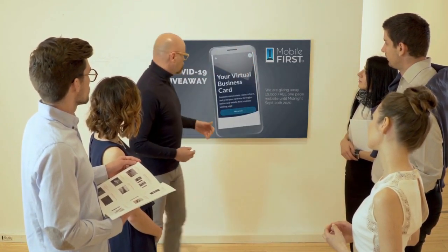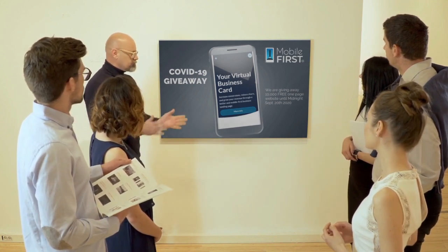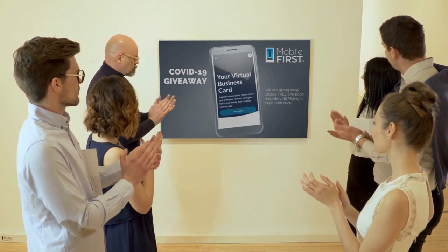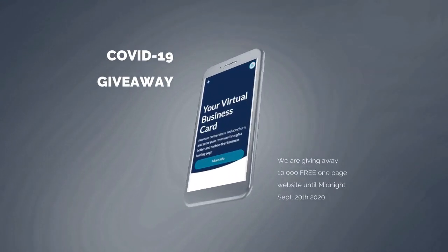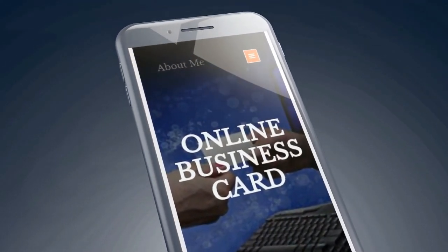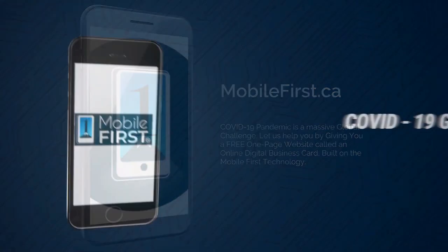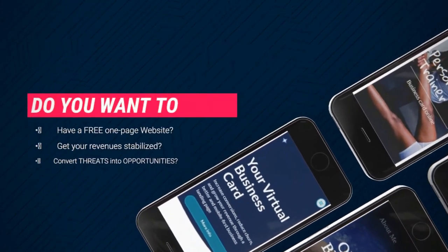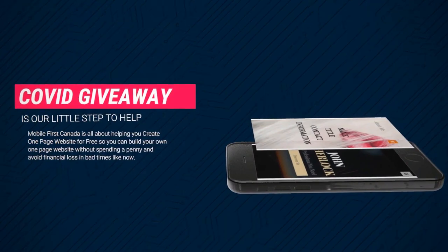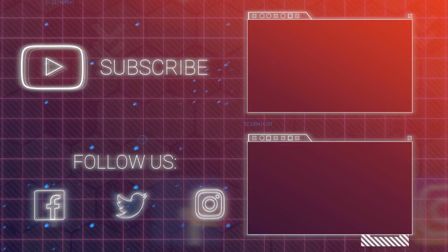Mobile First Canada is all about helping create a one-page website for free so anyone can easily build their own without spending a penny, and avoid financial loss in bad times like now. Our COVID-19 giveaway is available until midnight September 20th, 2020. Do you want a free one-page website? Get your revenue stabilized, convert threats into opportunities. Available at mobilefirst.ca.